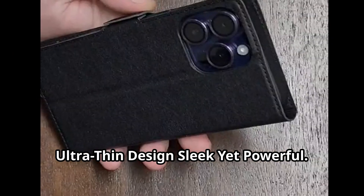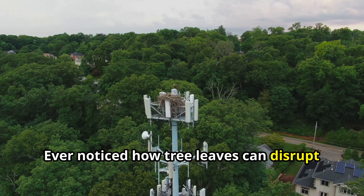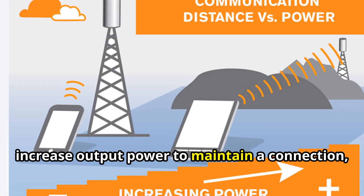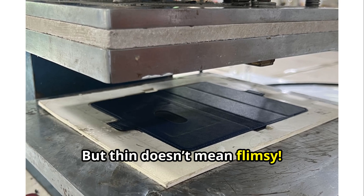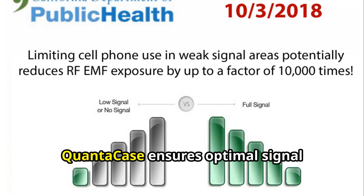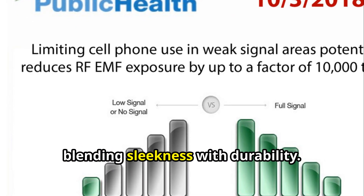Ultra-thin design — sleek yet powerful. Ever noticed how tree leaves can disrupt 5G signals? It's due to their ability to obstruct high-frequency wavelengths. That's why QuantaCase is the thinnest anti-radiation case available. A thicker case might cause your phone to increase output power to maintain a connection, leading to more radiation. But thin doesn't mean flimsy — the materials chosen for QuantaCase are designed to last longer than traditional, much thicker cases. QuantaCase ensures optimal signal strength while minimizing radiation exposure, blending sleekness with durability.